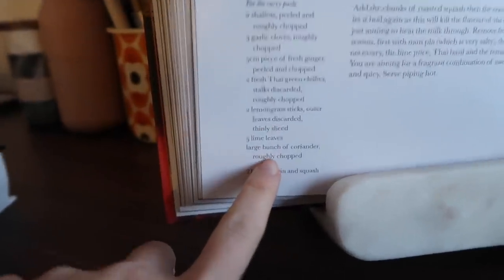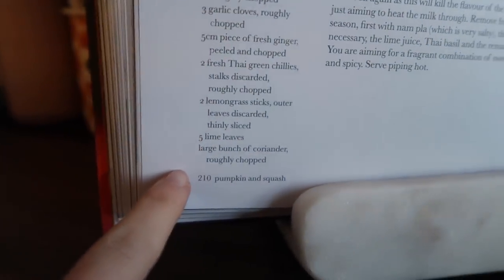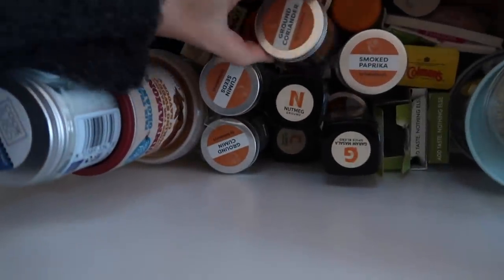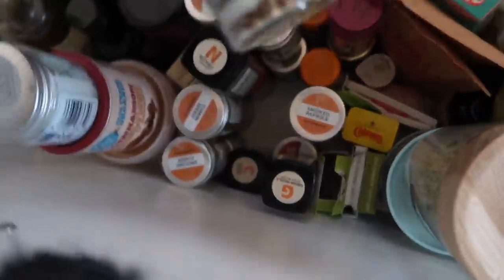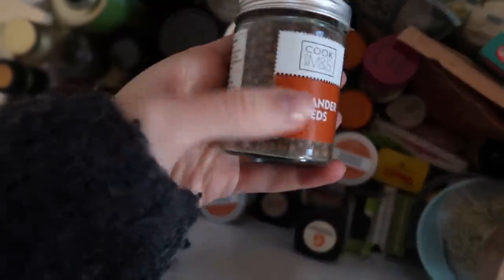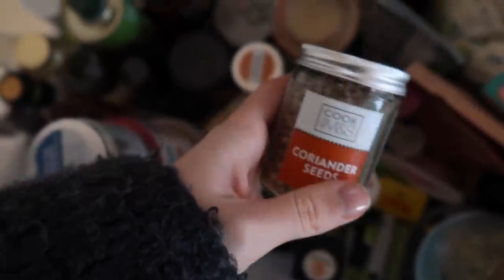We need garlic, chilli, and shallots. I'm a little bit annoyed I forgot the coriander — I feel like that's a really crucial part of the curry. I have some coriander seeds, so I'm going to pop some of those in instead. I know it won't be as fresh and lovely but it will still give a little bit of flavour.